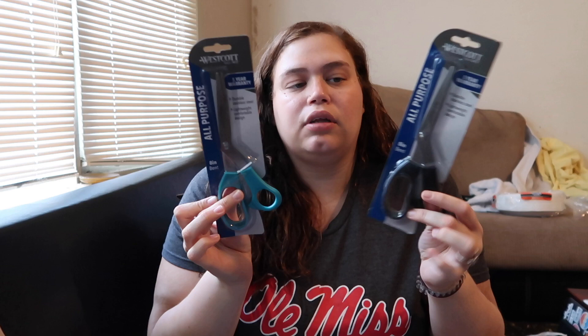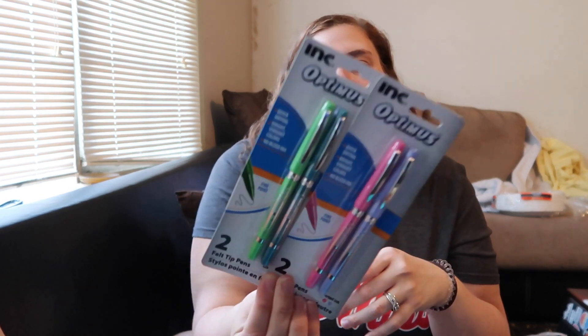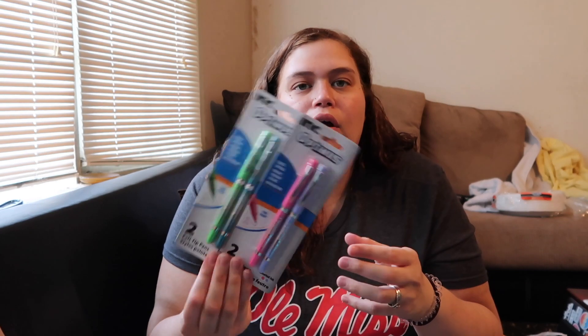I got two pairs of scissors — we're always losing scissors in this house. I saw they were full-size scissors, so yes, we need those. I also got two packs of felt tip pens: a blue and turquoise pack, and a pink and purple pack. I put the third pack back because there was already overlap in colors and I didn't need it.